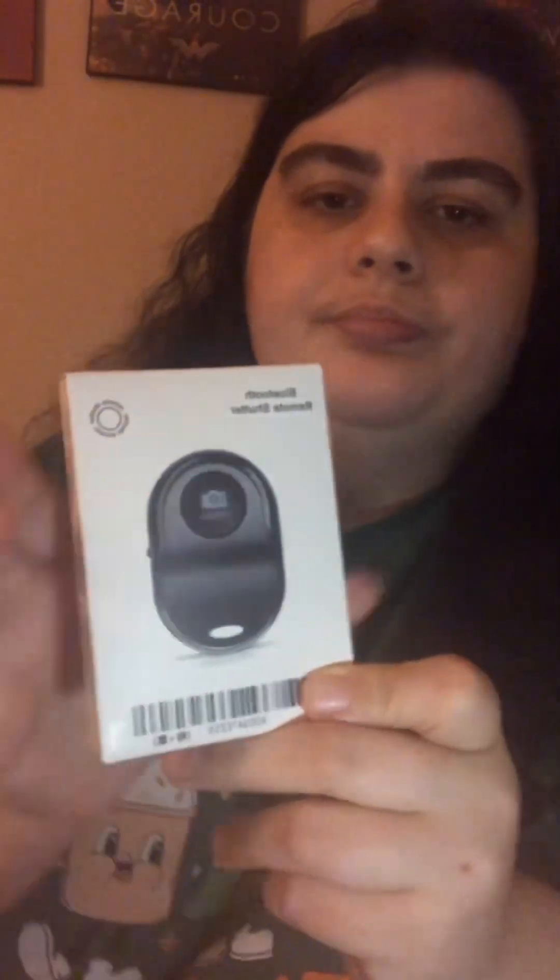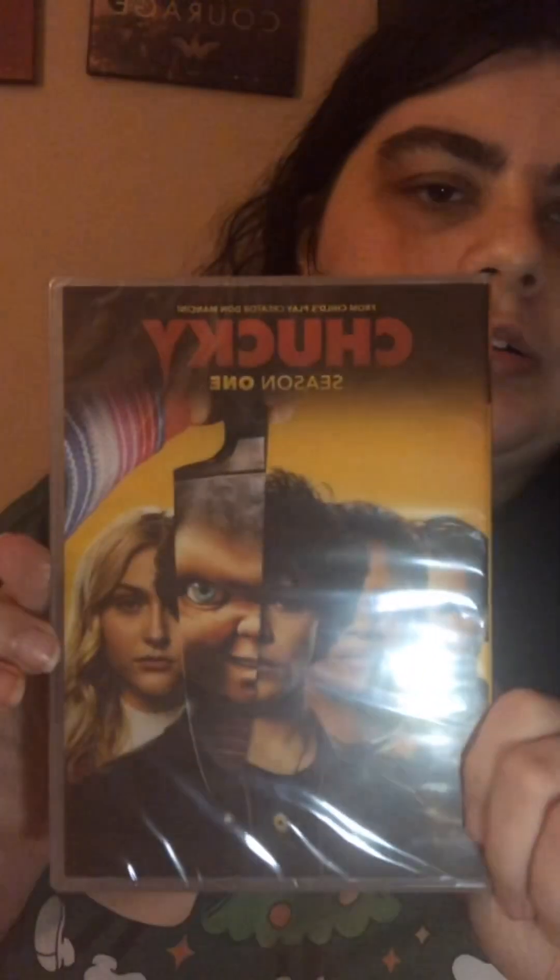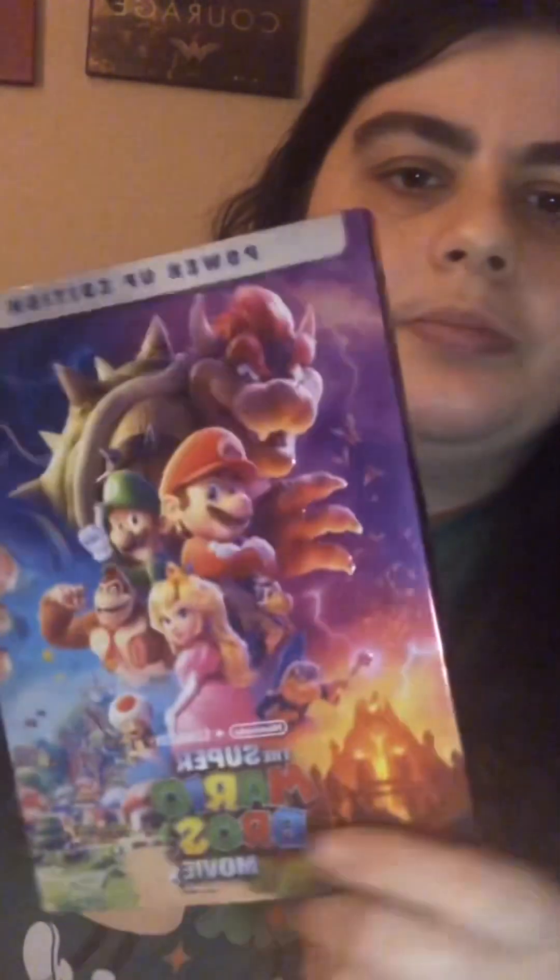There are two in here — a black one and a pink one. I'm going to keep the pink one and give the black one to either my mom or dad, whoever wants it. It helps to take pictures with my phone. The next thing they got me is Chucky Season One on DVD. The next thing is the Super Mario Brothers movie.